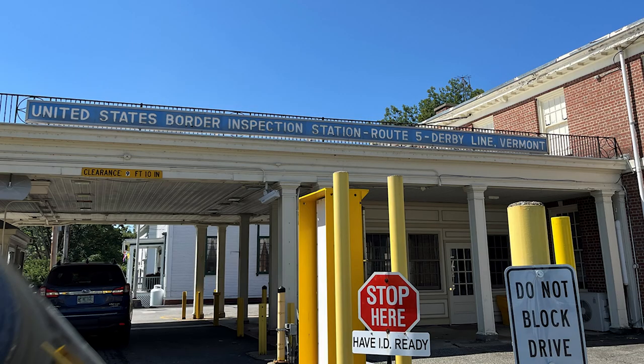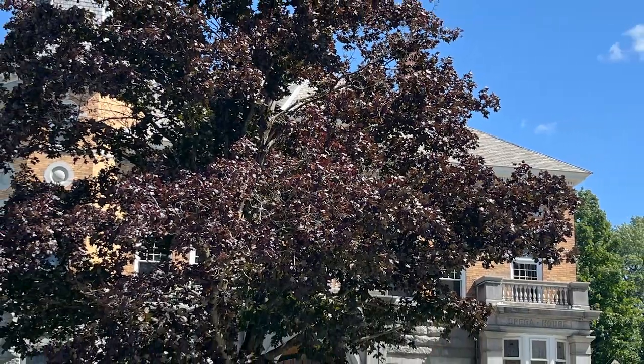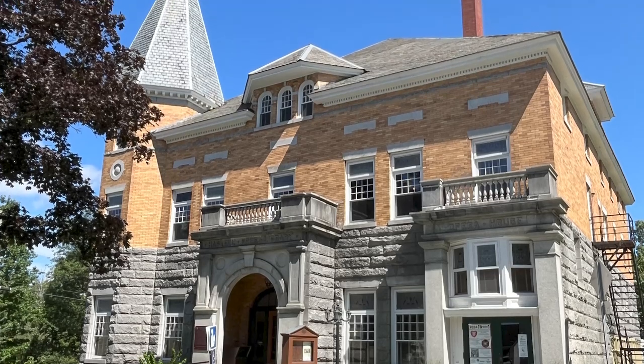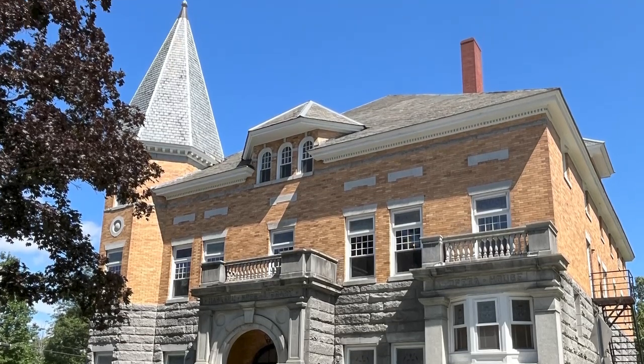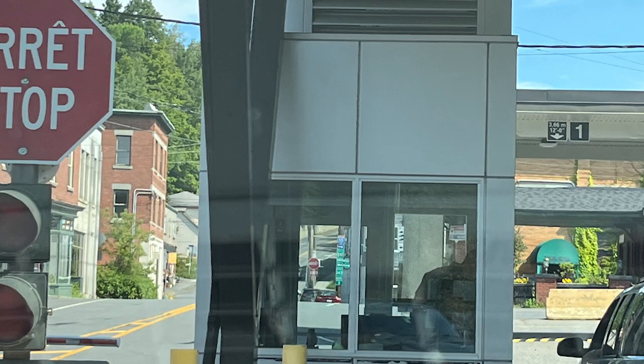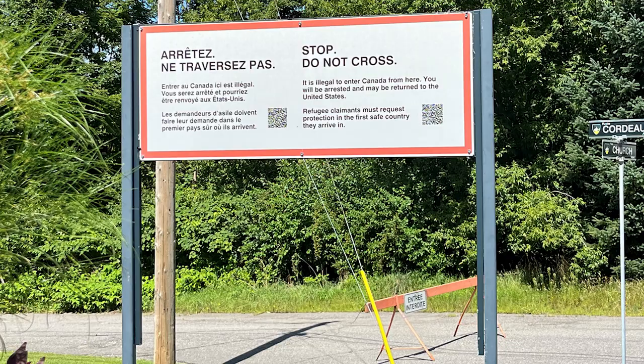A friend of mine, knowing that I liked unusual places and things, told me about the Haskell Free Library and Opera House that straddles the Canadian-United States border in Derby, Vermont. We had to go there. It was Saturday morning — we crossed over the border, got a little breakfast, and then went back to see this incredible structure.